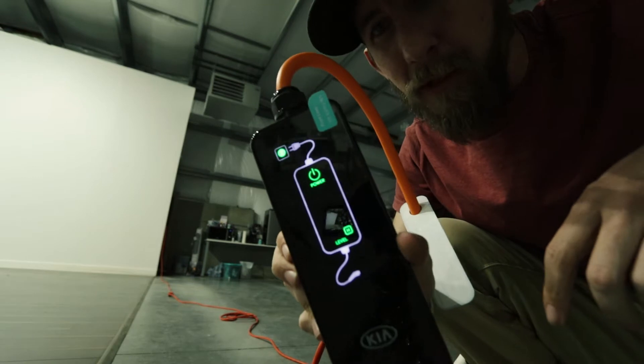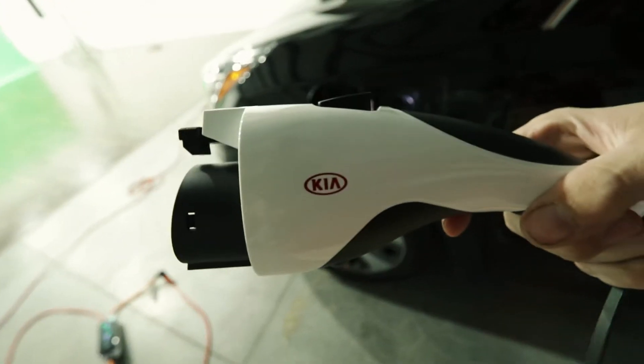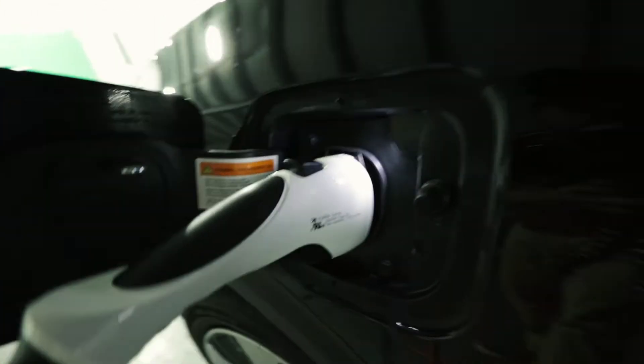Plug this baby in and you'll have this awesome readout — that is pretty cool. Then you're simply going to connect this charging plug into the car. Now it says it's going to be a lot of time to charge it.